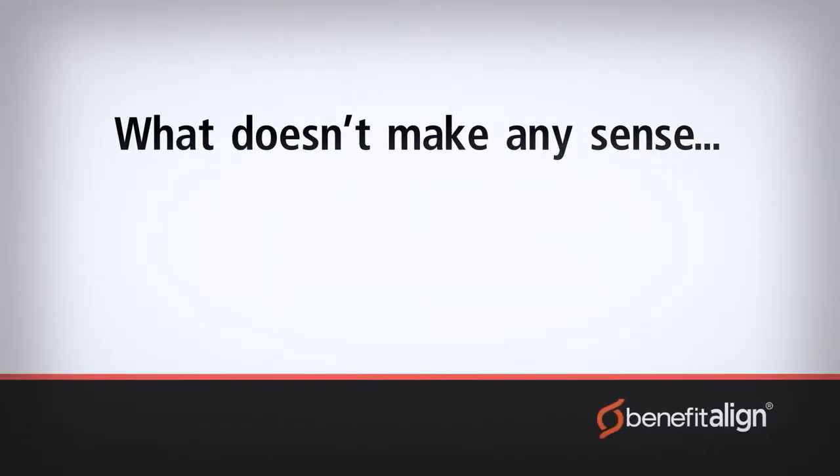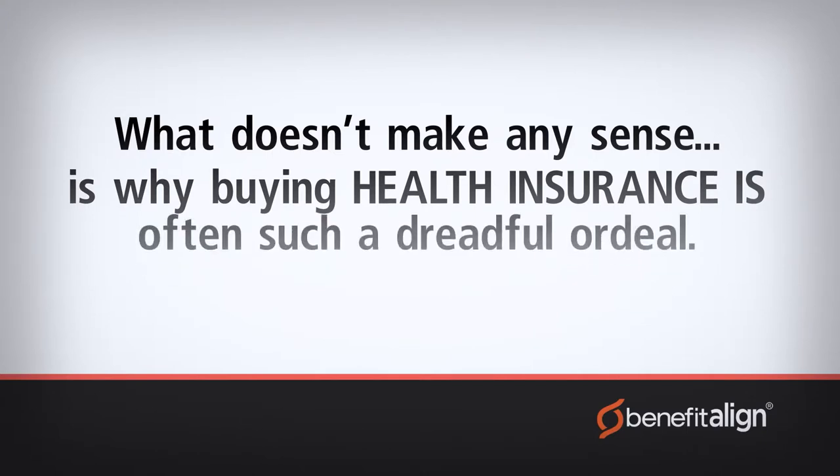However, what doesn't make any sense is why buying health insurance is often such a dreadful ordeal. In a world where everyone from big airlines to small stores strive to make shopping as easy as possible, it's a real mystery why buying health insurance remains so confusing and complicated.